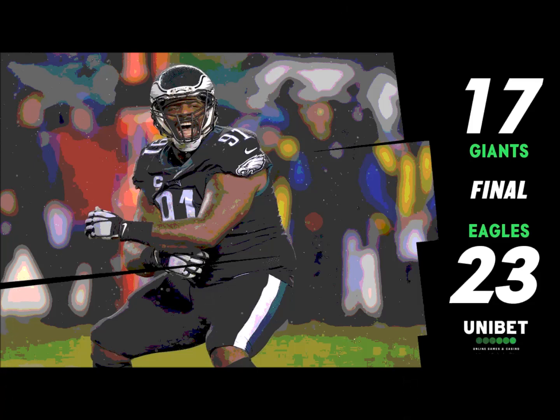They break down the right side of that Giants offensive line, force Eli to slide, and an errant throw because of the pressure. This defense is starting to hum right now.